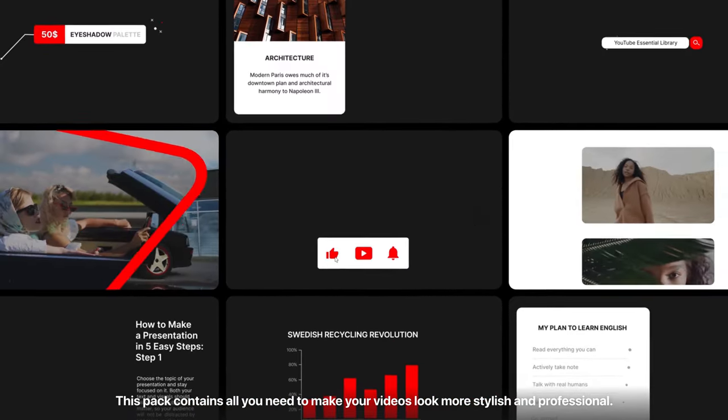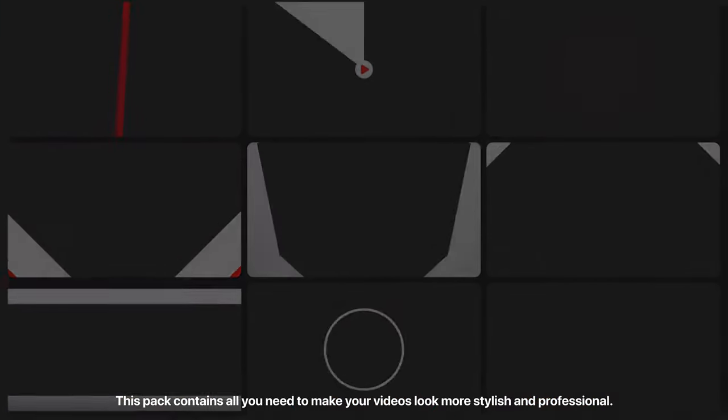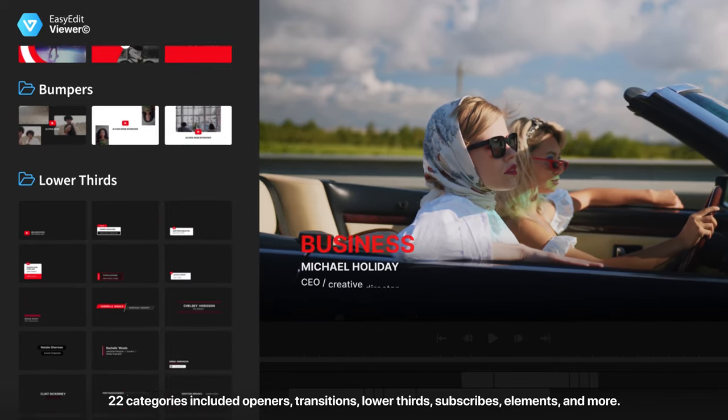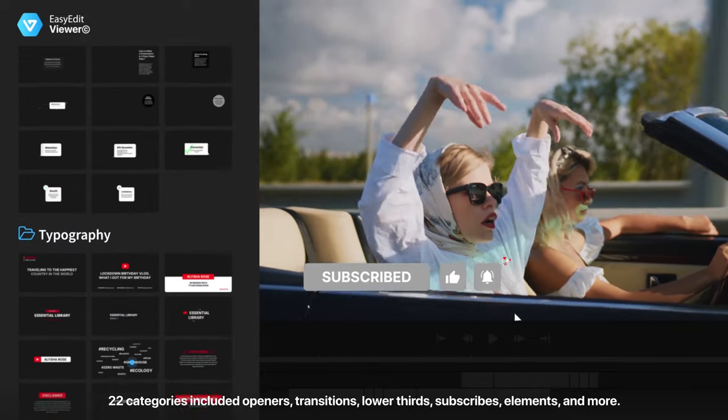This pack contains all you need to make your videos look more stylish and professional. There are more than 230 ready-made compositions that suit any channel theme. 22 categories included: openers, transitions, lower thirds, subscribes, elements, and more.